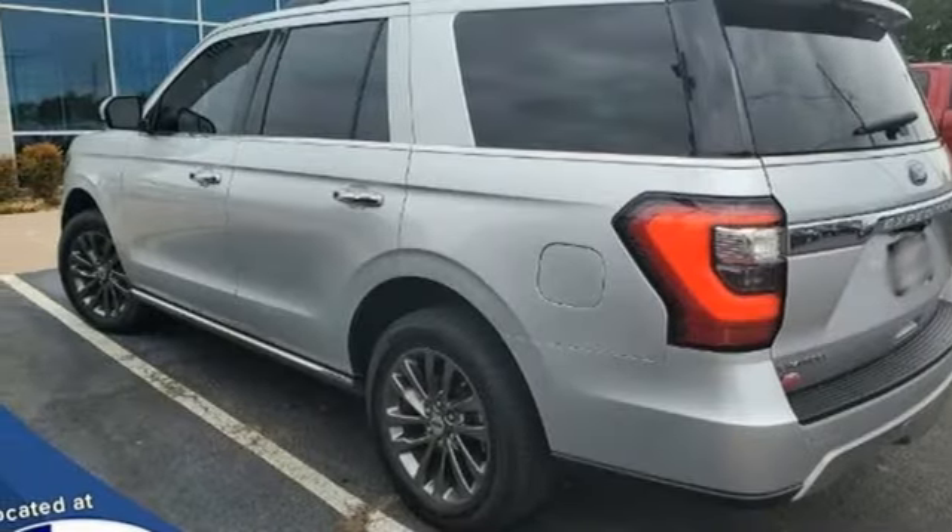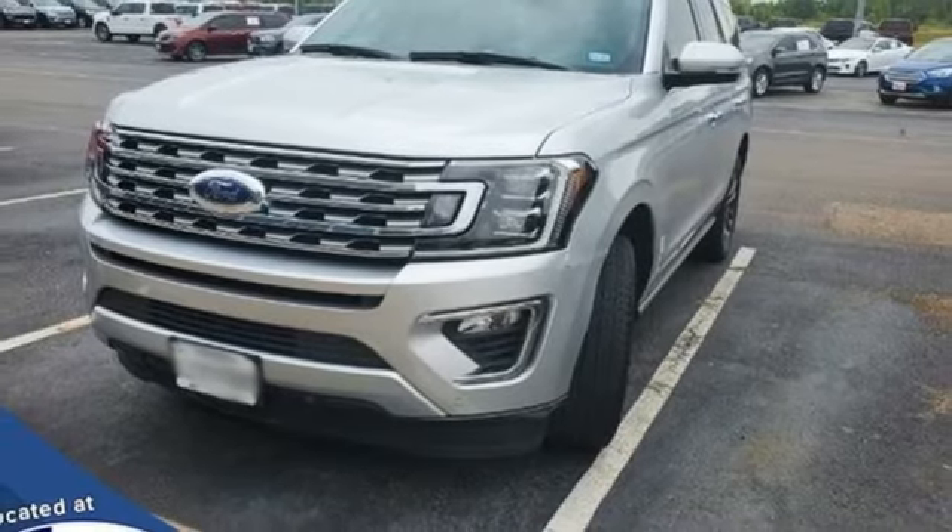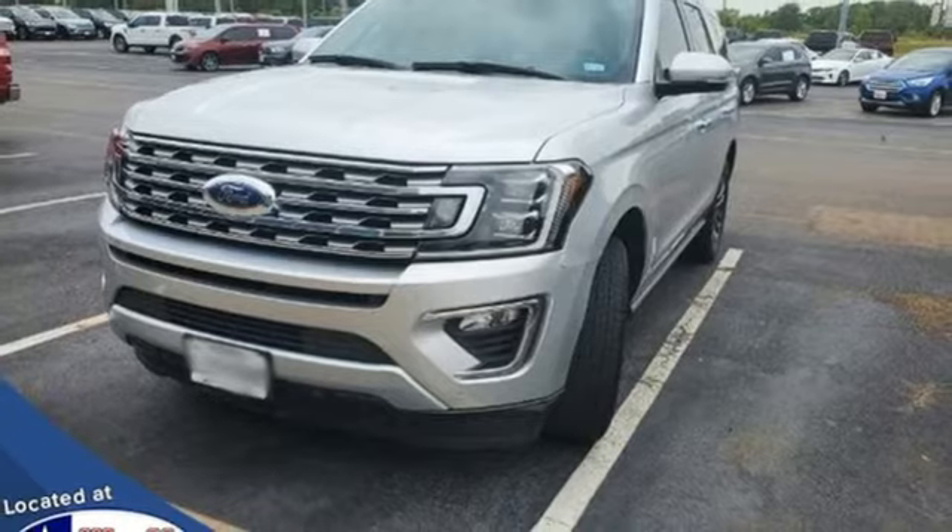Wi-Fi hotspot, voice activation, hands-free lift gate, remote engine start smart device, and EcoBoost engine. You'll never know till you try. Test drive it today.